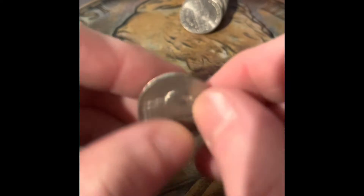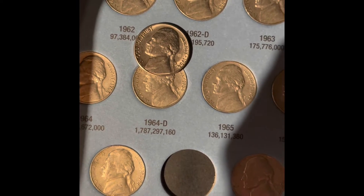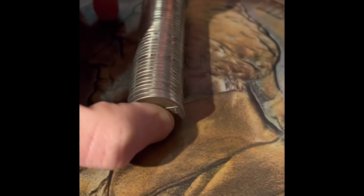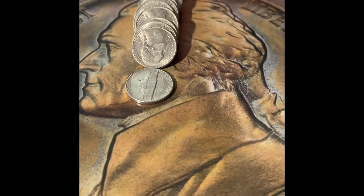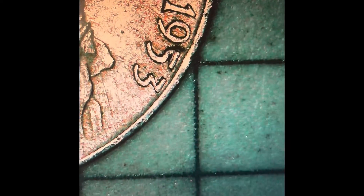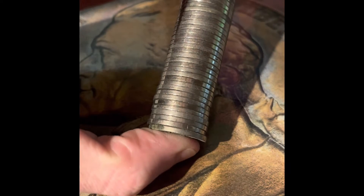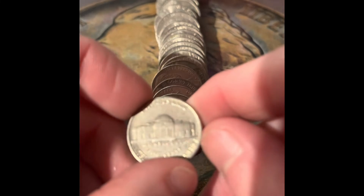We got another 1964 Denver — we are upgrading the 1964 Denver. This is a 1953 San Francisco. This is the San Francisco under the scope.